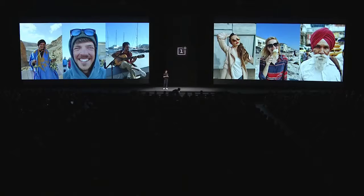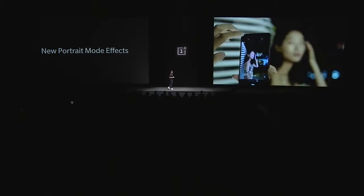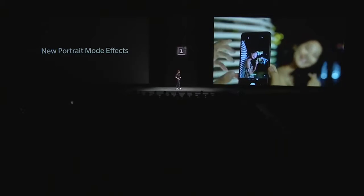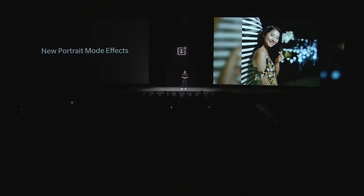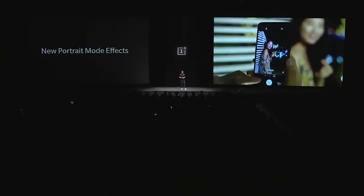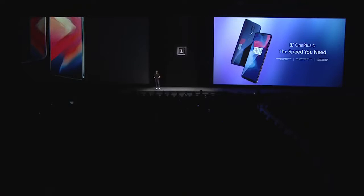Portrait mode then drowns out the background and focuses on just the subject. But cameras are as much about fun as they are about precision. So for that reason, we've added a great new range of effects like orbs, hearts, and stars, so you can add flair to your portraits too. More effort has gone into devising, developing, and refining this phone than any previous model.